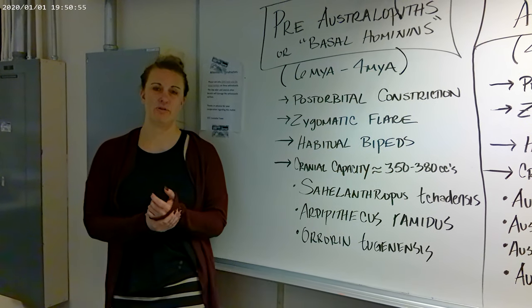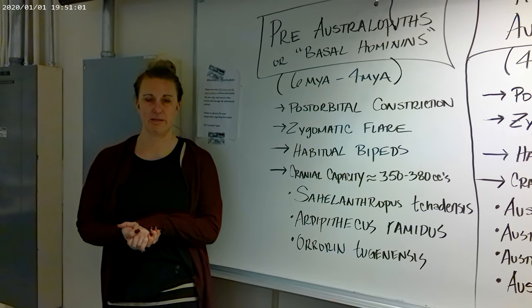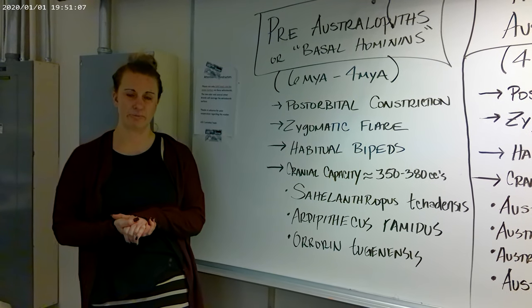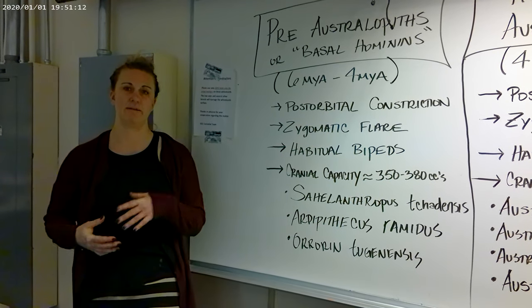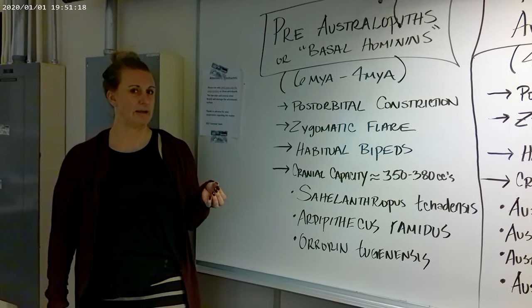Today in this lecture we're going to go over the earliest fossil hominins. We'll talk about the pre-australopithecines, also called the basal hominins. We'll also talk about the gracile australopithecines, the robust australopithecines known as Paranthropus, and we will briefly talk about early members of genus Homo in the lab class. They include early genus Homo in this unit, and we will briefly talk about it today.